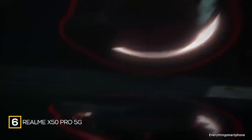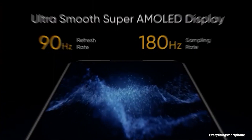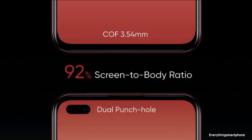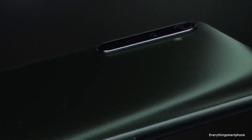The Realme X50 Pro 5G was announced in February 2020. The phone has a 6.44-inch 90Hz Super AMOLED display with a resolution of 1080x2400 pixels, an aspect ratio of 20:9, and is protected by Corning Gorilla Glass 5. It has an installed 7nm+ Snapdragon 865 processor for performance.